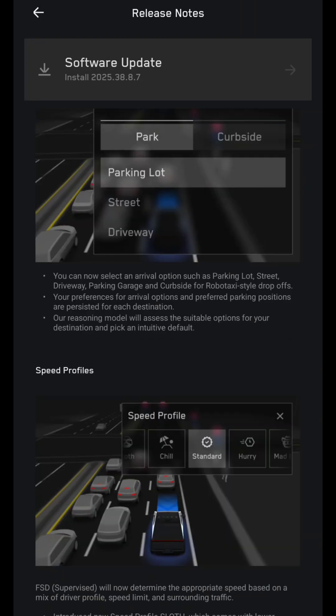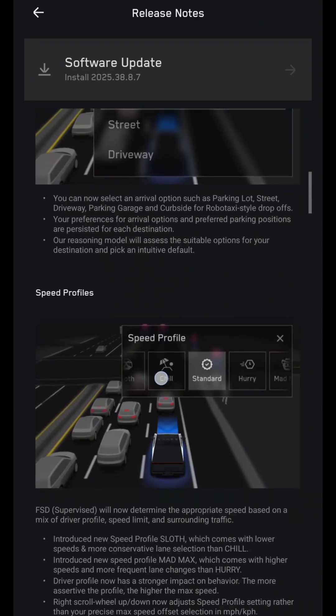You can now select an arrival option such as parking lot, street, driveway, parking garage, and curbside for robotaxi-style drop-offs. Your preferences for arrival options and preferred parking positions are persisted for each destination. A reasoning model will assess the suitable options for your destination and pick an intuitive default.